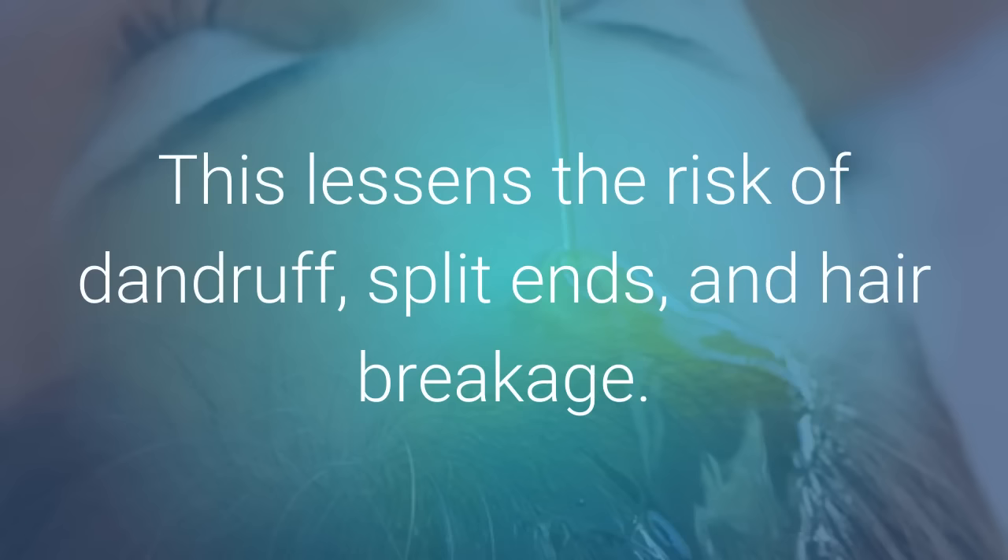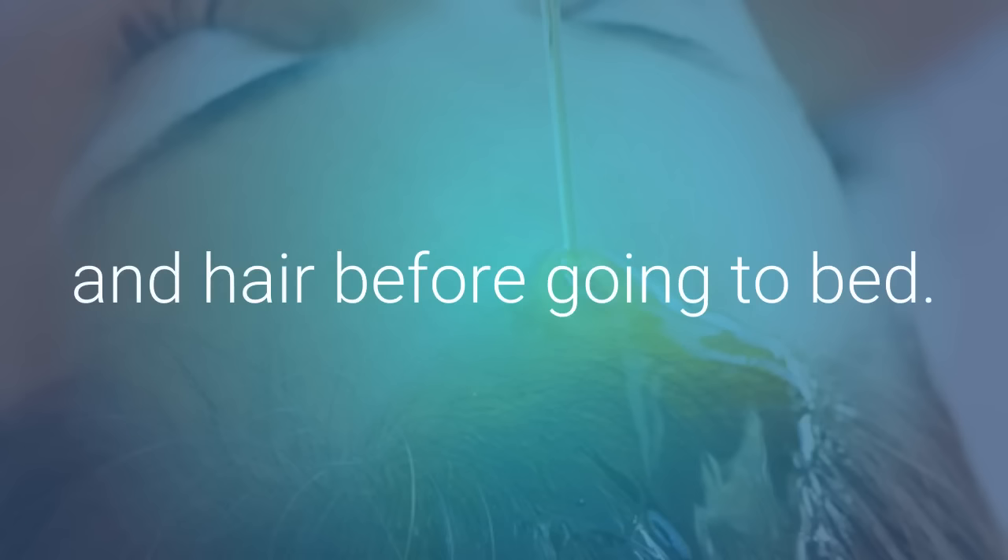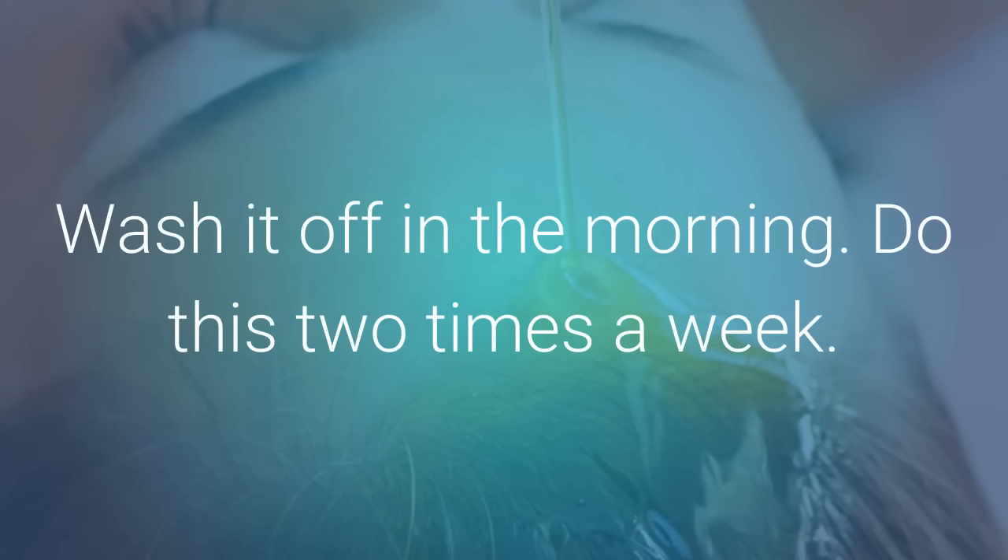This lessens the risk of dandruff, split ends, and hair breakage. Rub warm castor oil into your roots, scalp, and hair before going to bed. Wash it off in the morning. Do this two times a week.